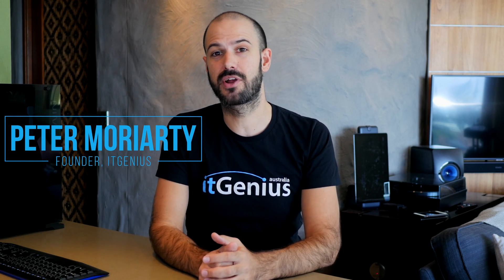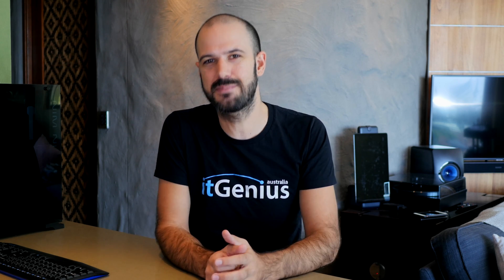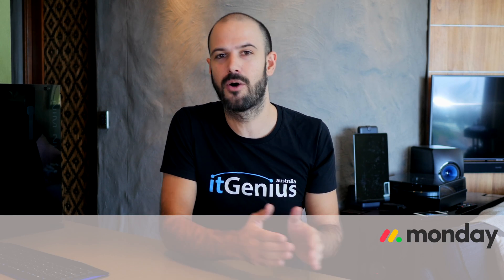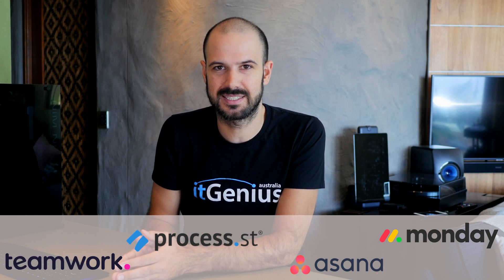G'day there, Pete Moriarty here. Today I'm covering off some advantages and comparisons between some quite popular task management shared systems — shared task management systems. These are team task management systems for you and your team, and I'm going to be covering monday.com, Asana, Process Street, and Teamwork shared tasks.